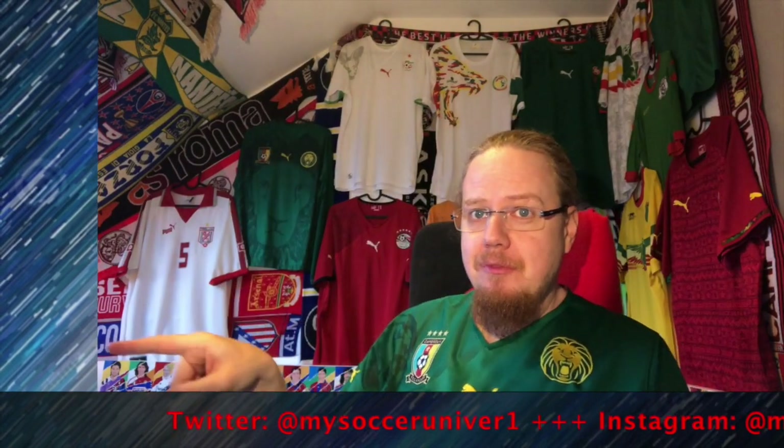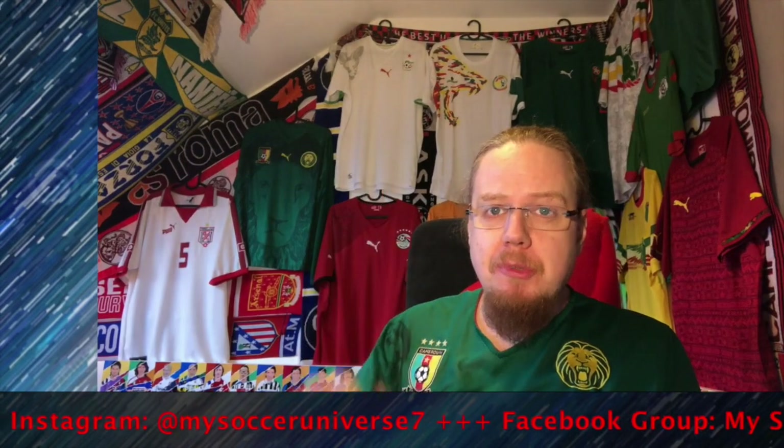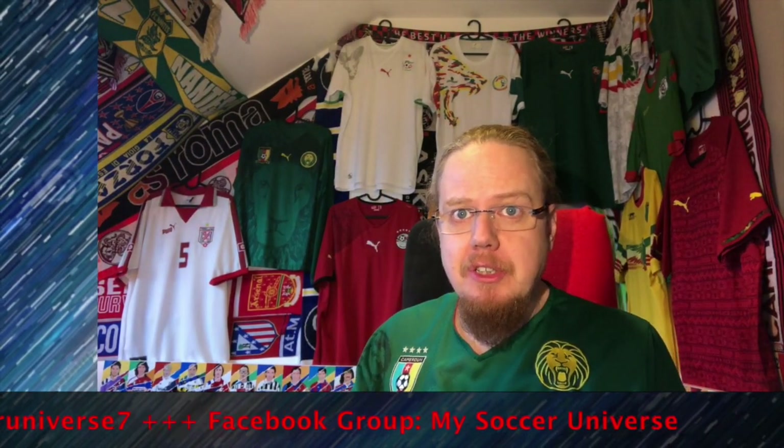That's my review — please let me know where you agree and disagree on these jerseys. Give a thumbs up if you enjoyed this video, subscribe to the channel if you want to see more, and I'll talk to you soon with part four. Bye!